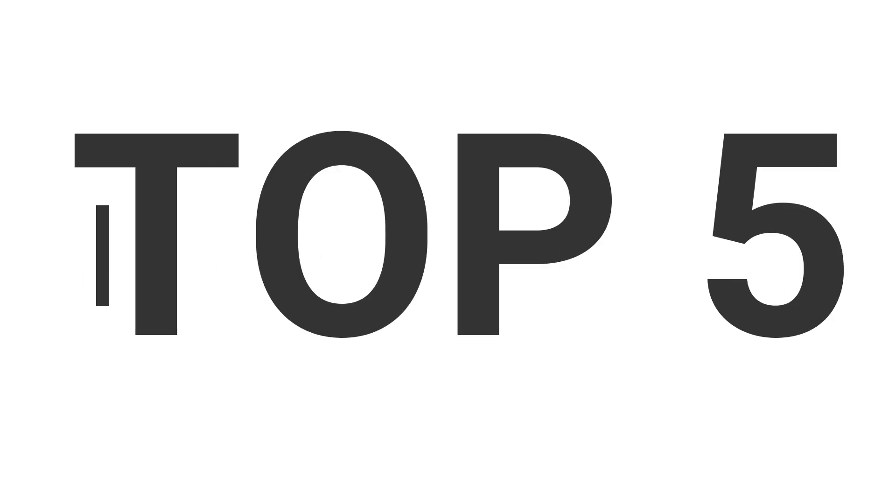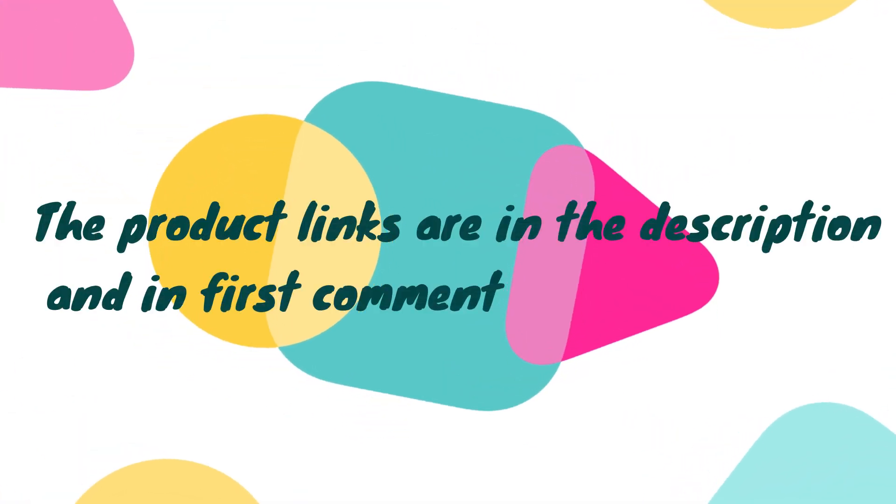Without wasting your time, we are going to share the Top 5 Best Luxury Camera Bags. The product links are in the description and in the first comment.